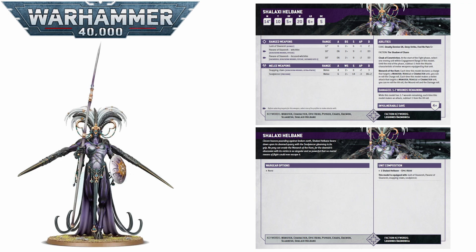Moving on from one greater demon to another, this time we go to a named greater demon. We have Shalaxy Helbane, the named Keeper of Secrets. Shalaxy is pricey — she is the most expensive greater demon, coming in at 400 points — but she is worth every single one of them, I think. She's got arguably one of the best stat lines in the game right now: a 14-inch move, toughness 10, 20 wounds, a 4-up invuln to protect her, and also a 5-up feel no pain. It's quite funny that considering she's a Slaanesh demon, she's arguably even tankier than something like a Great Unclean One.